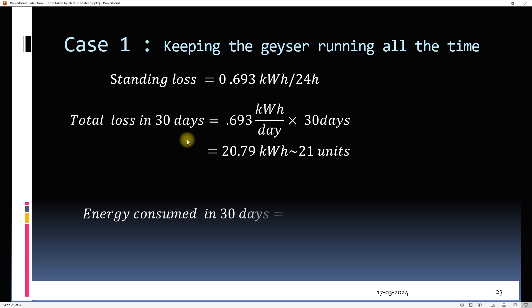The total energy consumption over 30 days in case one will be 180 units. So the maximum energy that can be saved in a month is 21 units from this geyser.